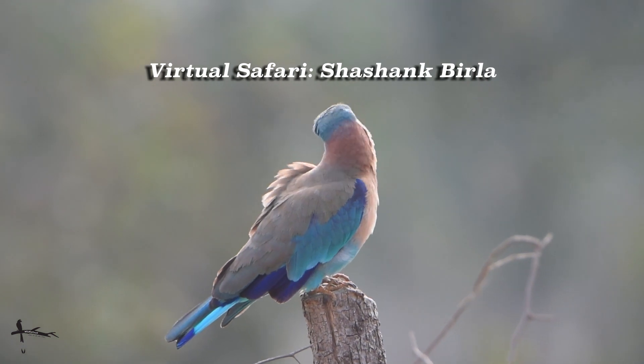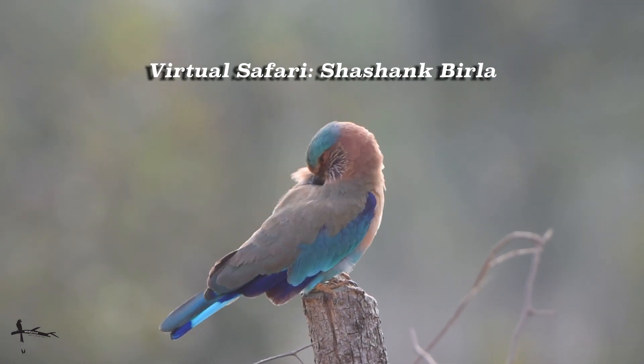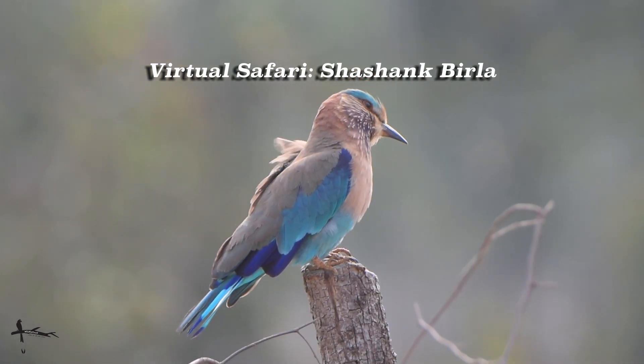We first meet one of the most colorful residents of Tadoba. This is the Indian roller, also known in Hindi as the Nilkant. You can't really see the blue on the throat, but check out the blue on the wings.